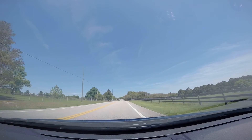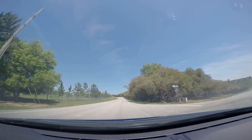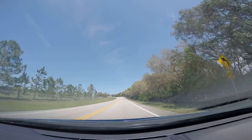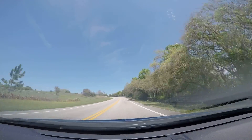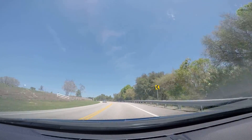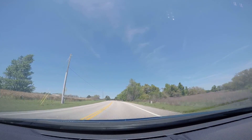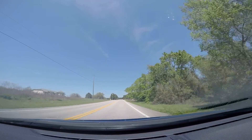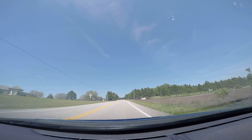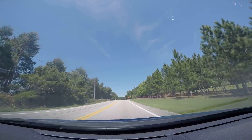Here we are. We're on 561 going north, passing Sugarloaf Mountain. I haven't gotten this specific section yet. 561 north, towards Maspatula. Sugarloaf Mountain was on the right side.